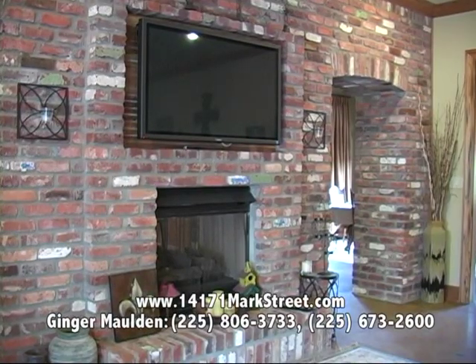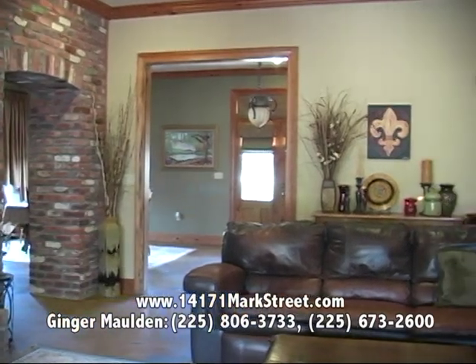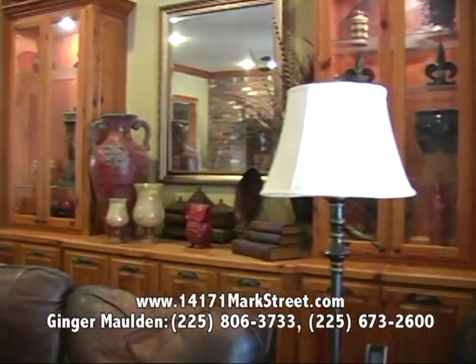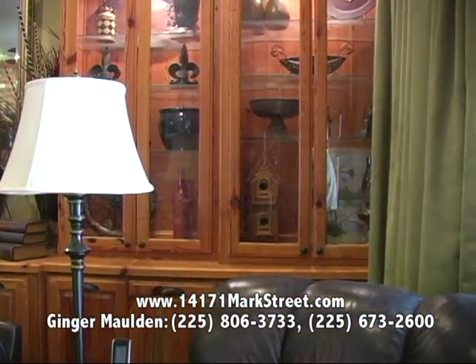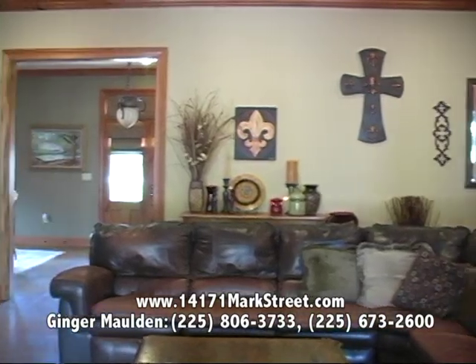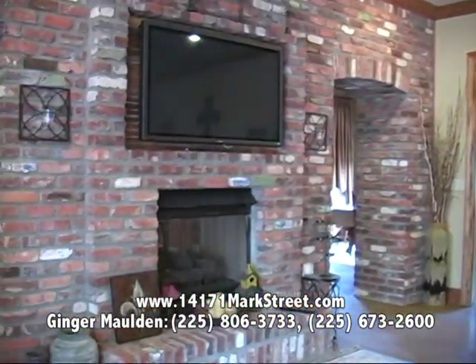The den is really large and has some beautiful features. It's got the stained molding that's throughout the rest of the living area, number two cypress cabinets, and places where you can display beautiful arrangements. It's got plenty of cabinet space underneath and also has built-in speakers, can lights — it's just a very functional room.